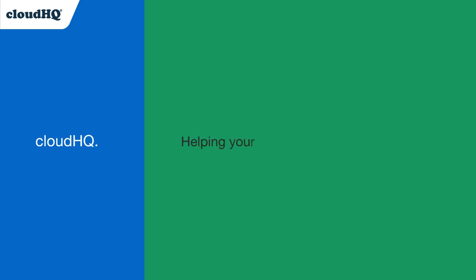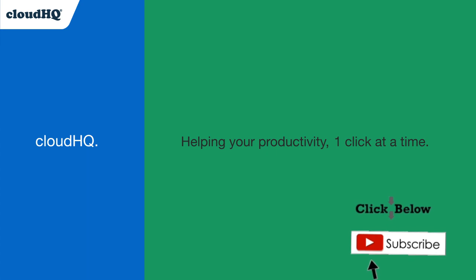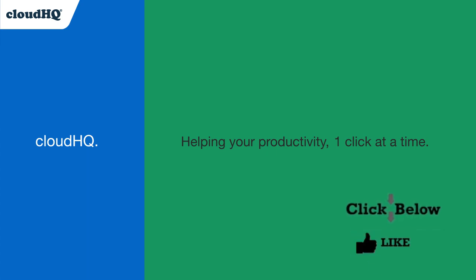Cloud HQ, helping your productivity one click at a time. Don't forget to hit the like and subscribe button if you want to know about all the latest apps that make you more productive at work. Thank you.